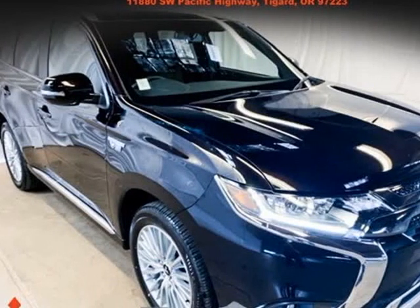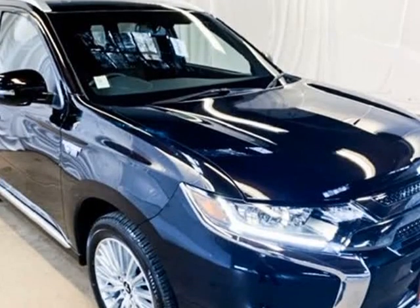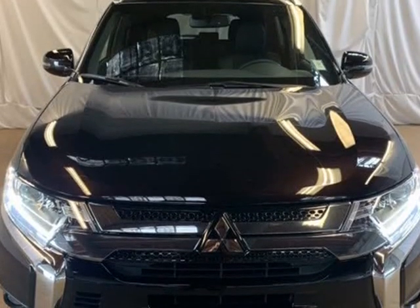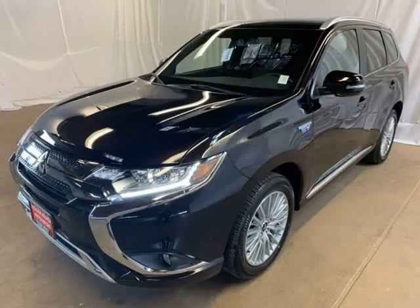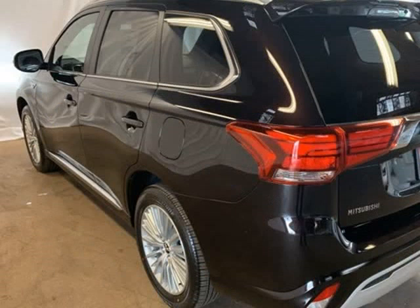This 2019 Mitsubishi Outlander PHEV is brought to you by Roger KEHDI Mitsubishi. Black Pearl 2019 Mitsubishi Outlander PHEV SEL, 4WD, 1-speed automatic, 2.0L VLHC, 4-wheel disc brakes.